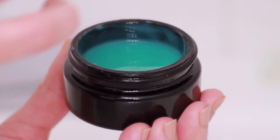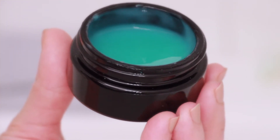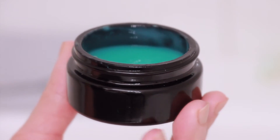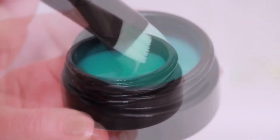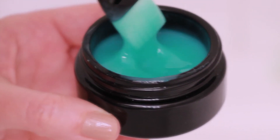It also contains two types of enzymes, pumpkin and pineapple, and various hydrators including chia seed extract, hyaluronic acid, and sodium PCA. These ingredients synergistically work together to transform the appearance of a lackluster complexion into radiant looking skin.